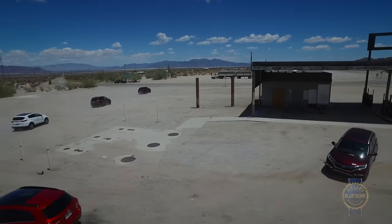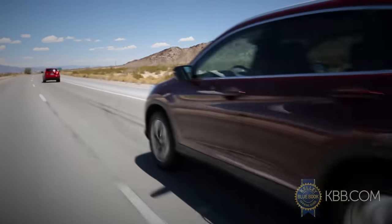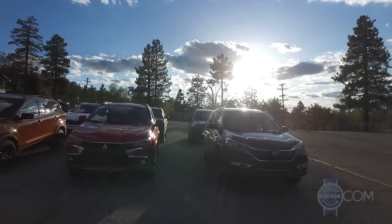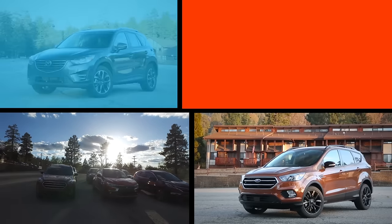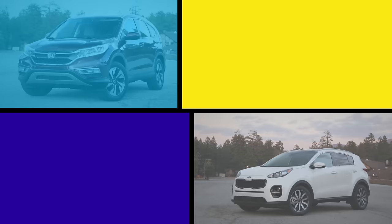For this year's compact SUV comparison, Kelley Blue Book's editorial team traced a circuitous path through the desert and mountains of California in a Ford Escape, Mazda CX-5, Mitsubishi Outlander Sport, Hyundai Tucson, Kia Sportage, and Honda CR-V.